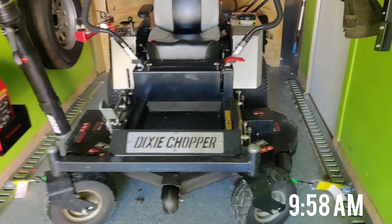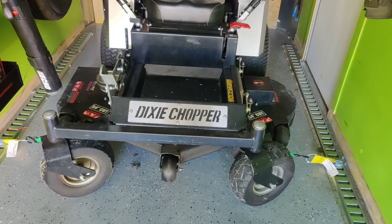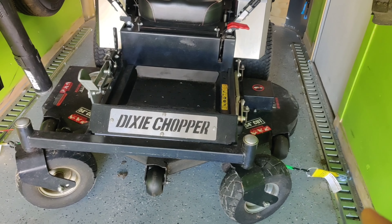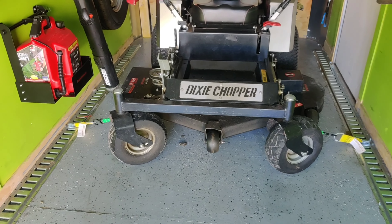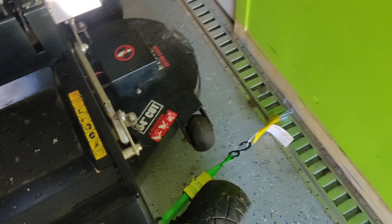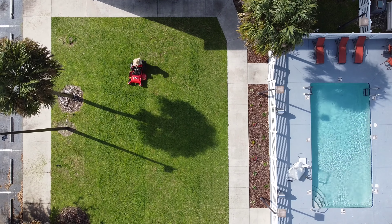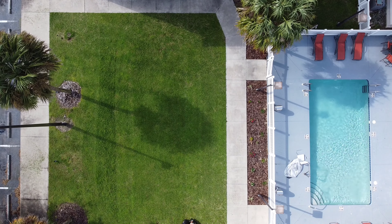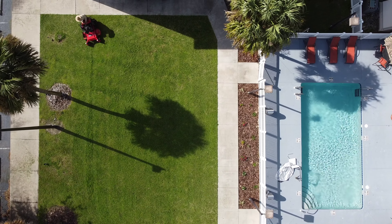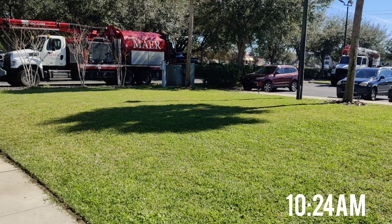One tip I can give you guys: always have your equipment strapped. I don't know what part of the world or country you're in, but here where I am in Central Florida you can actually get a ticket if your equipment is not strapped to the trailer. I have the e-trax and then I have the retractable straps, and those work pretty good.